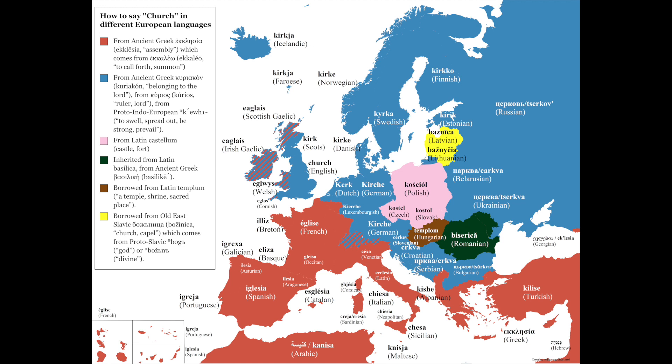This map shows us how to say the word 'church' in different languages throughout Europe, as well as the origins of the word. For example, in Finnish you would say church as Kierko. Kostjul is church in Polish. Italian is Chiesa. And Iglesia is for Spanish. A cool and informative map.